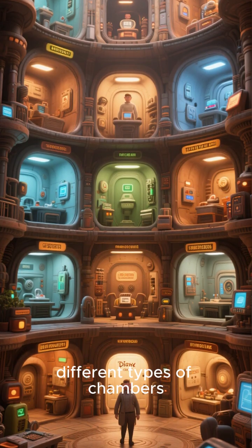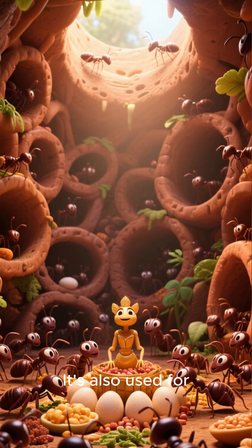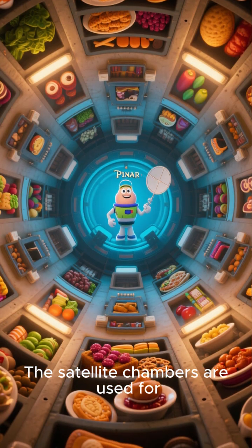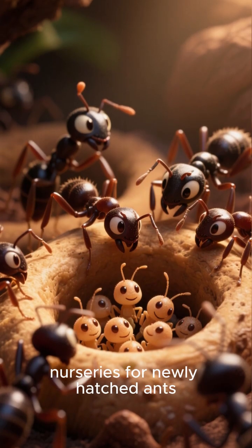Let's take a look at the different types of chambers. The main chamber is where the queen lays her eggs; it's also used for storing food and raising young. The satellite chambers are used for storing food and other supplies, and they also serve as nurseries for newly hatched ants.